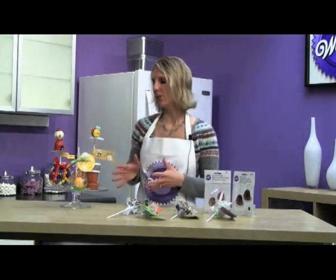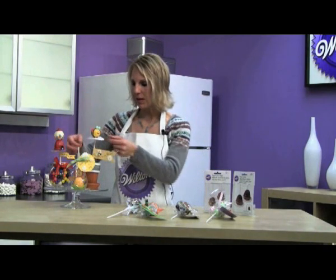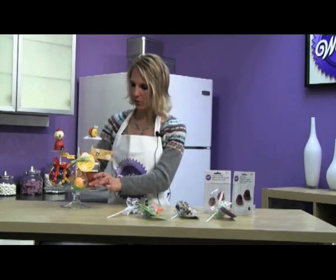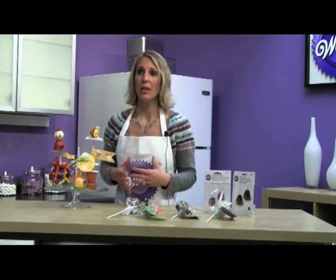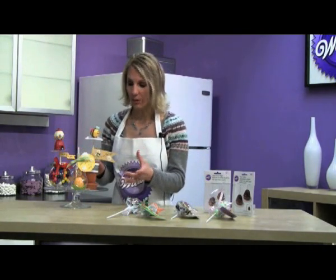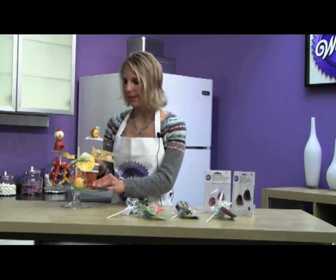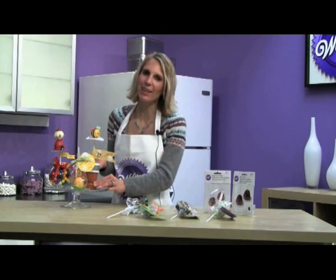Another option is you can take your little pops and put a doily right underneath it, then insert it into a flower pot. This would be great for a name card if you're having a party and you want to do assigned seating. This could even be great for a teacher — you always wonder what to get the teacher this year. They always get apples, oranges, maybe lotion, but this is something different and it definitely comes from the heart.